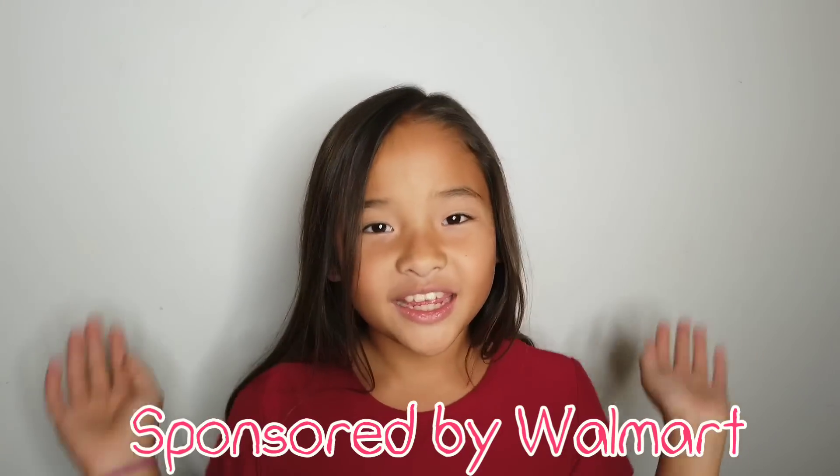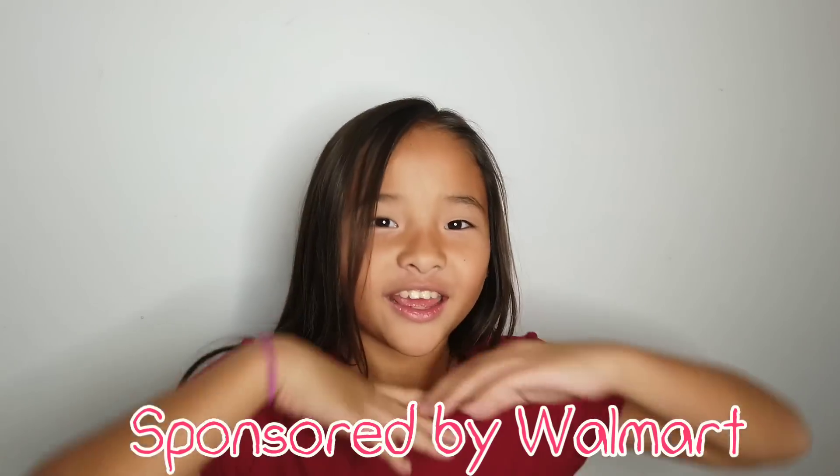This video is sponsored by Walmart. Hey guys, welcome back to my channel. It's Mia. Have you guys tested any of the toys in Walmart Toy Lab yet? Don't worry if you haven't — I'll leave a link down below.